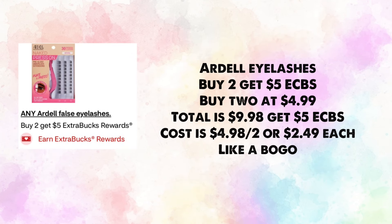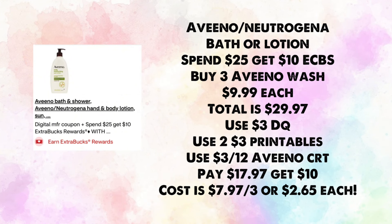Ardell eyelashes are buy two, earn $5 in ExtraBucks. Buy two at $4.99 each — total $9.98, get back $5, making your cost $4.98 for two or $2.49 each — essentially buy one get one free.